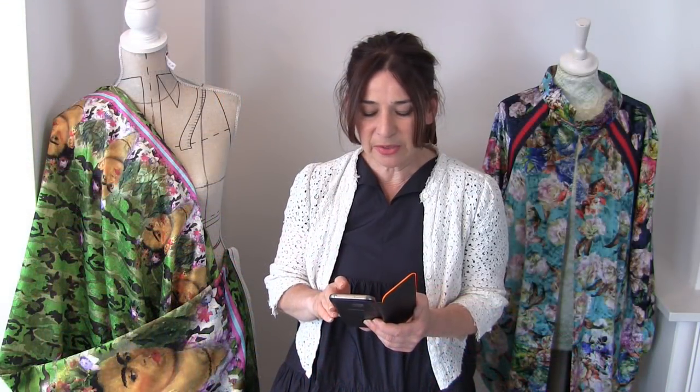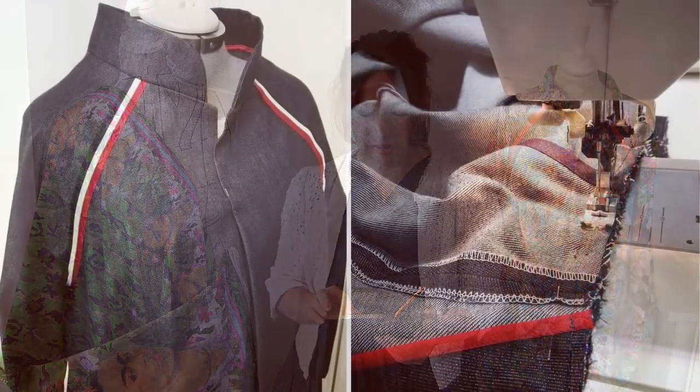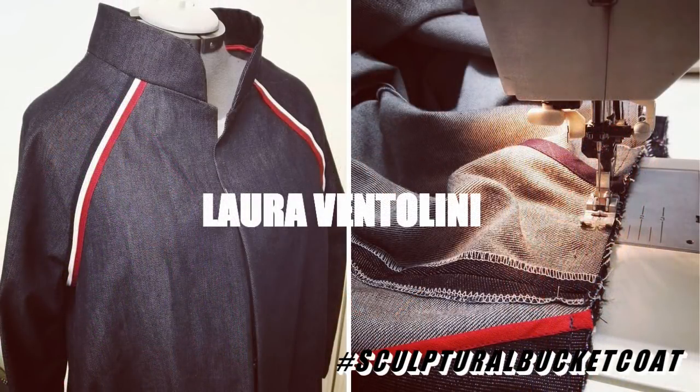We've got Laura Ventolini. She's done some fantastic go-faster stripes with denim.